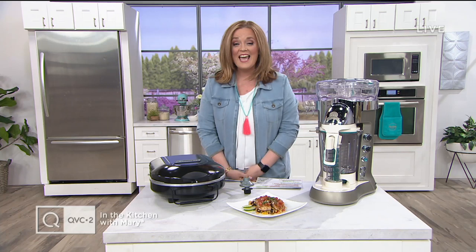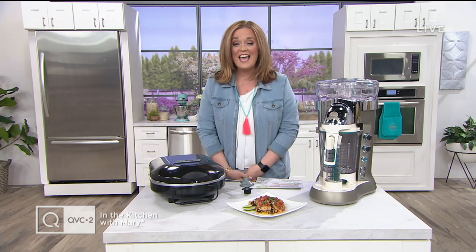This show is jam-packed. Every single item in the show is on Easy Pay and we have free shipping. We have new items in the show and we're going to talk recipes.